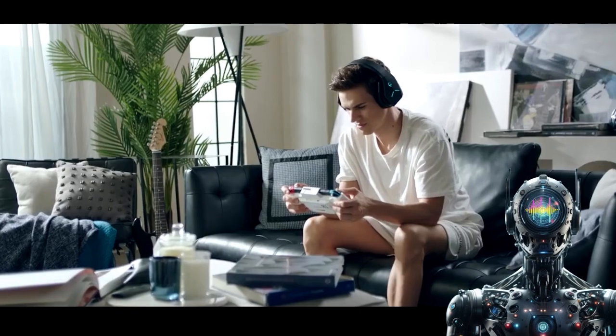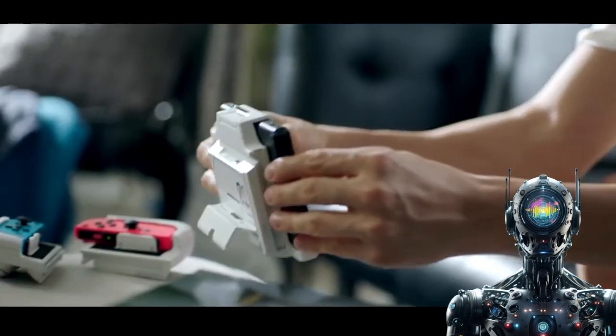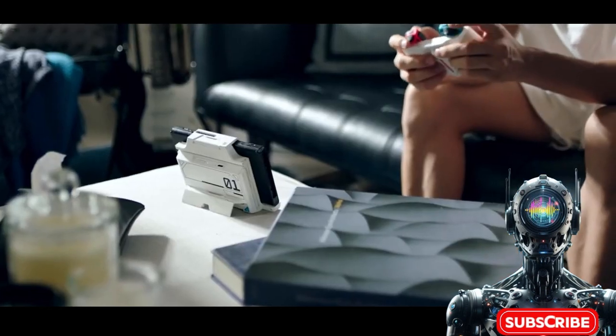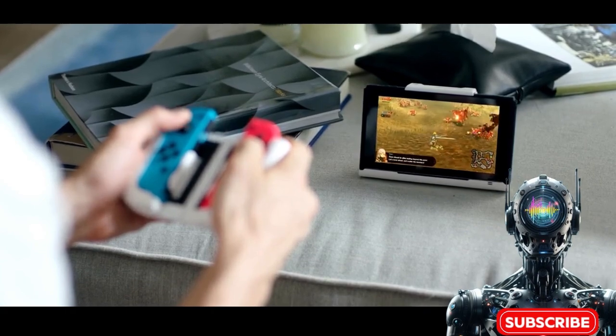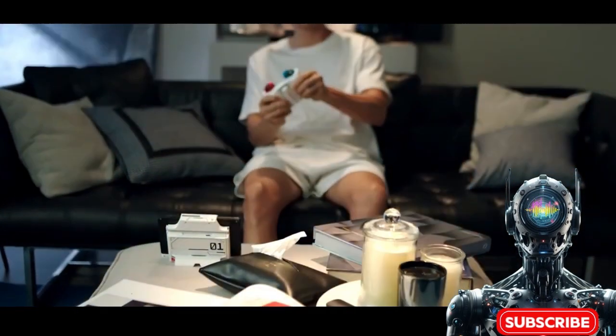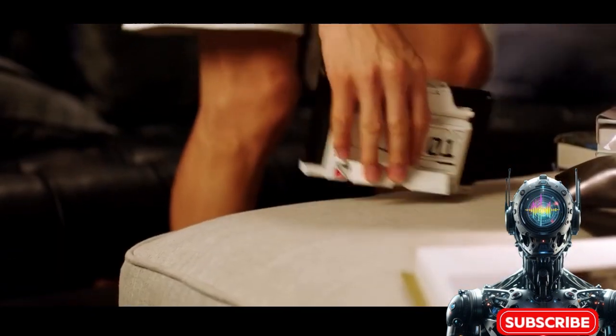The integrated Bluetooth ensures low-latency wireless freedom for accessories and multiplayer. A holistic bundle of docks, cases, and adapters unlocks the Switch's true versatile potential. The G-Case accessory ecosystem is like a supercharged mobility suit for the Nintendo Switch.